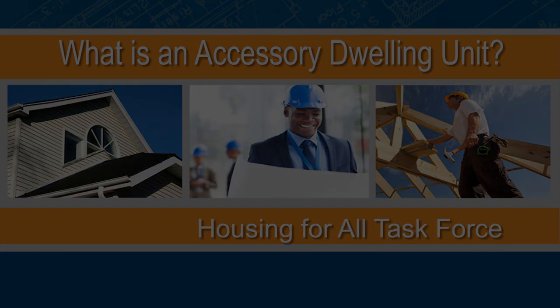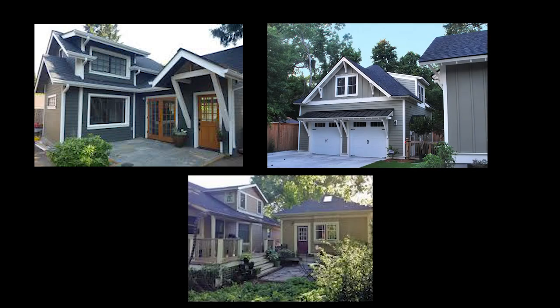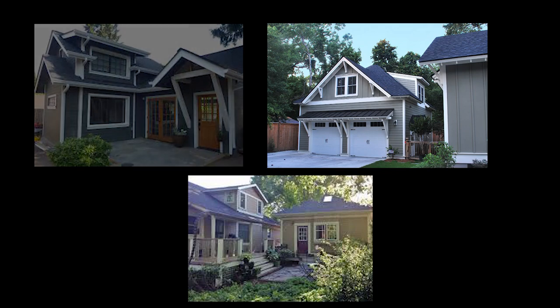Accessory dwelling units is a very technical name that planners, architects, and other design professionals use for the simplification of a secondary home within the same lot in any single-family detached neighborhood. An accessory dwelling unit is also commonly known as a garage apartment, a granny flat, an extended dwelling unit, or a cottage home — it has many different names that define the solution of a secondary home subordinate to a primary home.